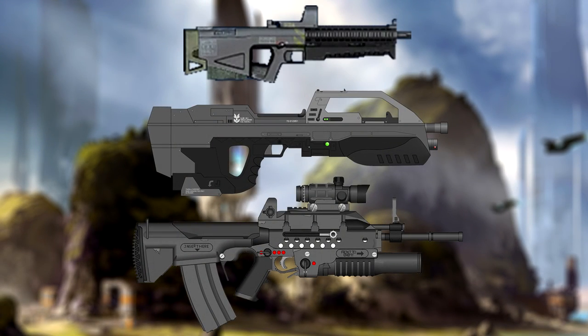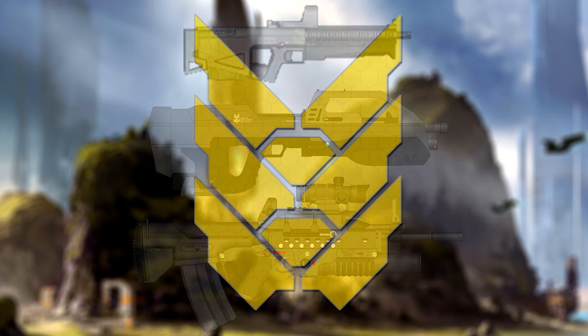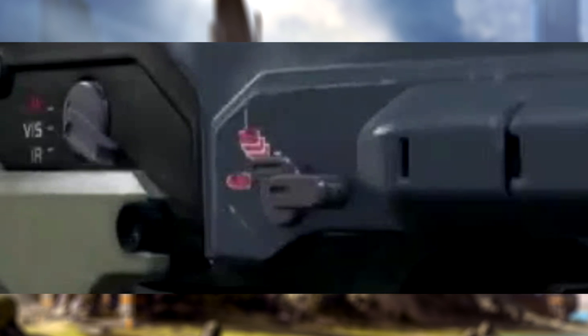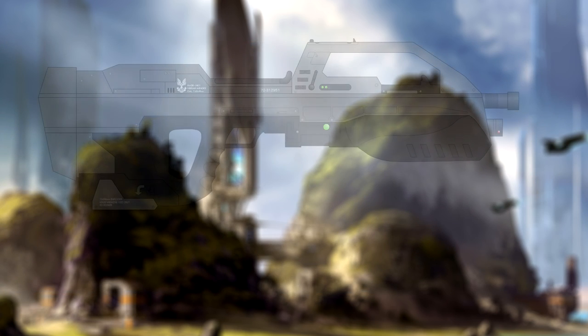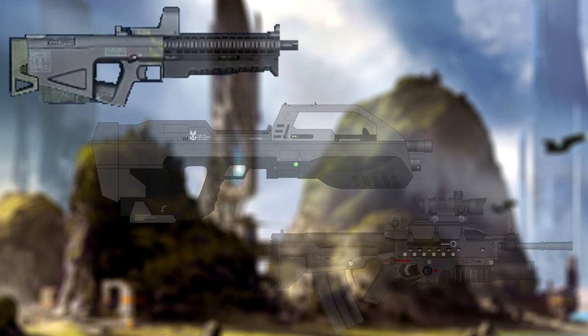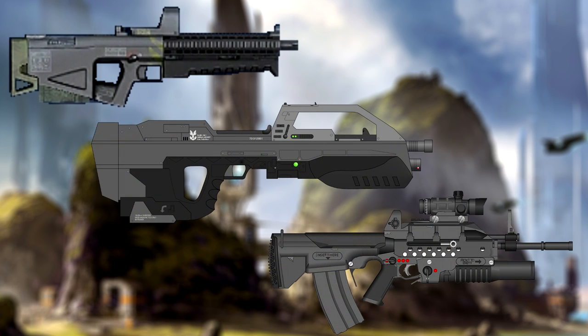The MA series is the first series of Assault Rifle variants. These rifles are air-cooled, gas-operated and are produced by Miseria Armoury. They can chamber a variety of rounds, however the most commonly used is the 7.62x51mm round. All Assault Rifles in the MA series can be switched between both semi-automatic and fully automatic fire.